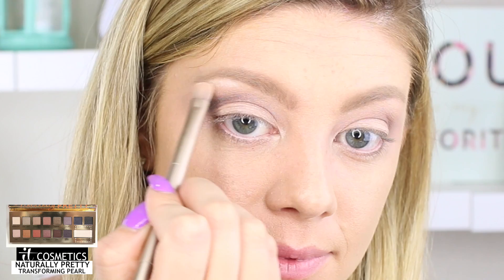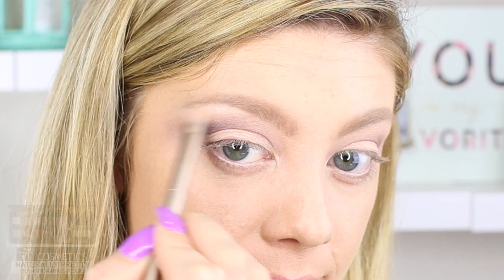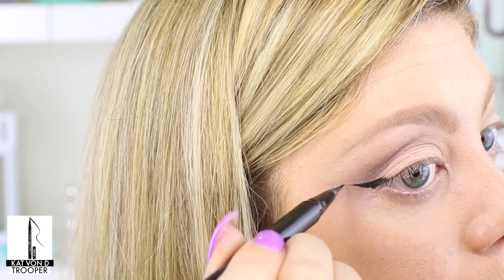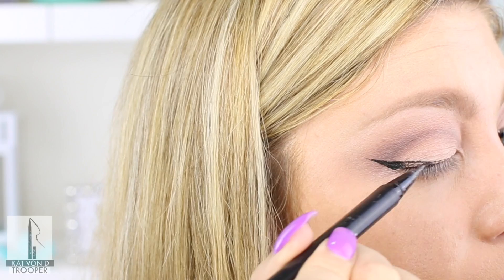Next I'm going to take another flat shader brush and go back into Transforming Pearl, using this color to highlight underneath my brow bone to really make this look pop and make my brow bone look a little more put together. Now I'm going to do my liner. It is so hard to do liner on camera, so bear with me. I'm going to be using a gel eyeliner pen, which allows me to get a lot more control over this winged liner. Feel free to use a brown liner if you want, or skip the winged liner for a more casual look, but I decided I wanted to go for a black wing today. Now that my wings are completed, I'm going to go in with some false lashes.